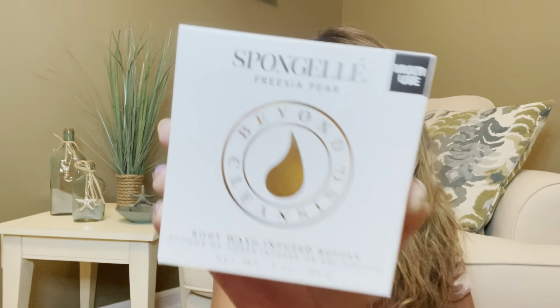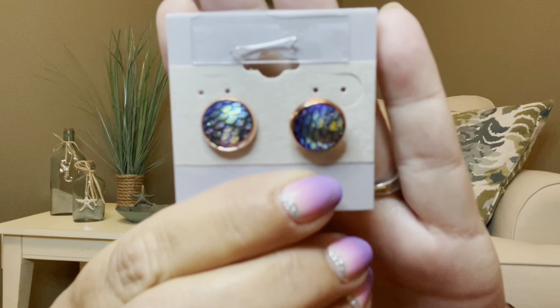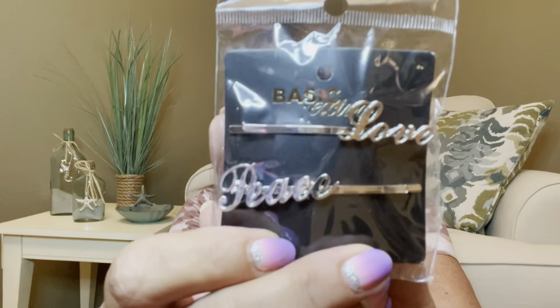It is a sponge gel in freesia pear — I love them, and it smells really good, it smells like a pear. She gave me some pretty iridescent earrings — they almost look like little scales from a mermaid. Then we have some hairpins — one says 'love,' one says 'peace,' and they're in silver, which I love. When I'm not making videos, my hair is usually on top of my head because my scalp gets super hot in front of these bright lights. So yes, I will use those.